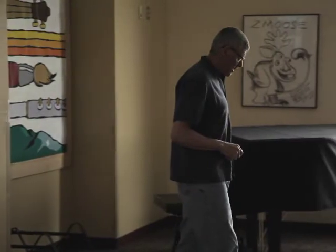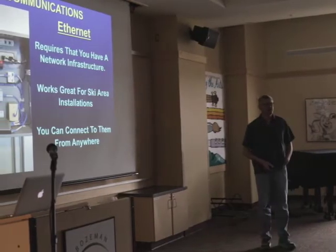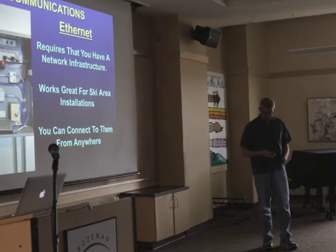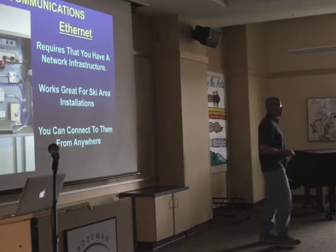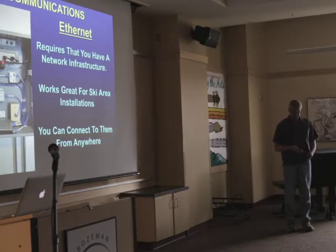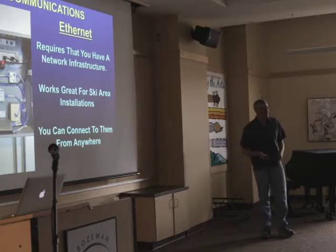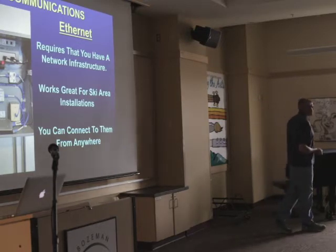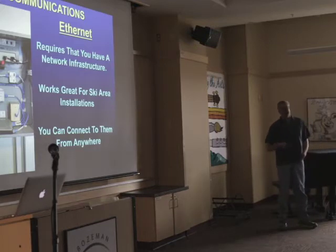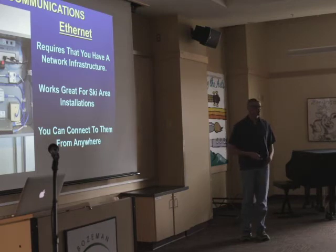If you're at a ski area with an internet connection, wireless internet radios give you links to places without cable runs. All the stations at Bridger have been running on wireless internet connections for quite a number of years and have been surprisingly reliable. The other nice thing is that if you have trouble, you can get into the system remotely from anywhere with an internet connection and do a lot of fixing without driving out.